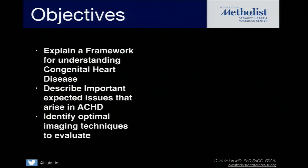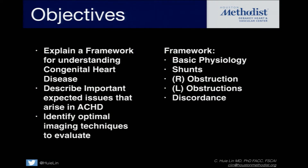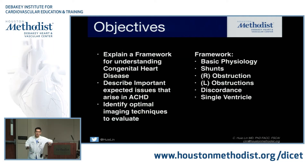We're going to talk about some basics about optimal imaging techniques. Here's the framework: we're going to discuss basic physiology, left-right shunting and what the shunting location does for each patient, right-sided obstructions, left-sided obstructions, ventricular arterial discordance, and finally single ventricle palliation — because that's going to be all of our problems going forward.